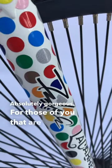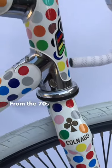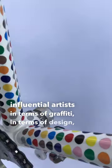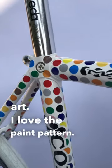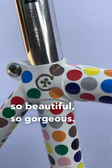For those of you that are into hip-hop and graffiti, know the name Futura. From the 70s through the 80s, one of the most influential artists in terms of graffiti, in terms of design and art. I love the paint pattern — only a master like Futura can come up with something so beautiful, so gorgeous.